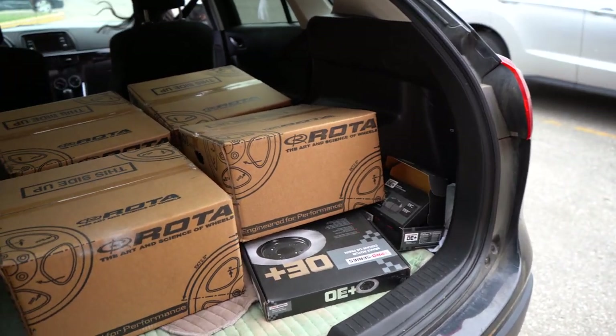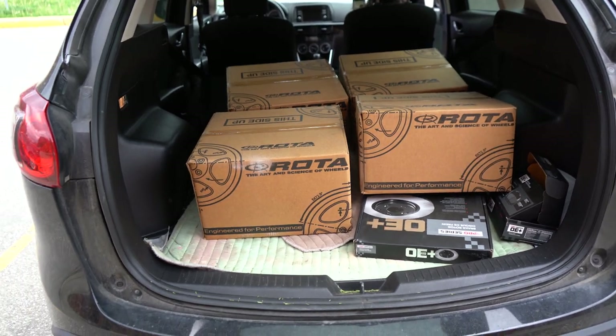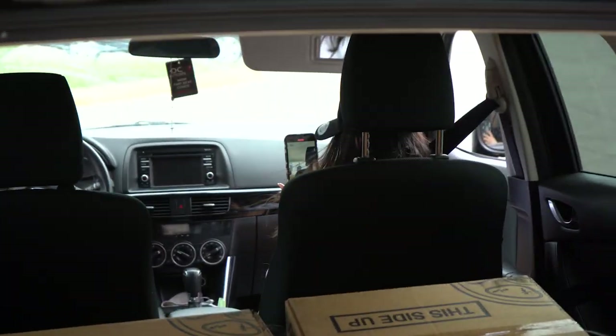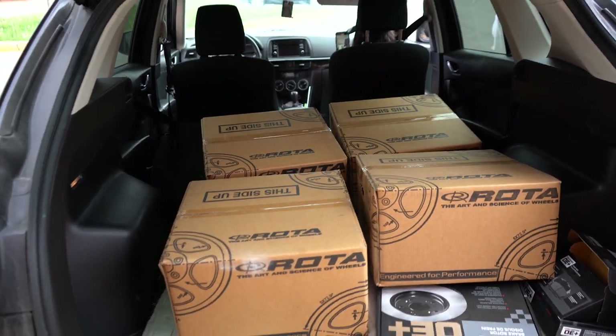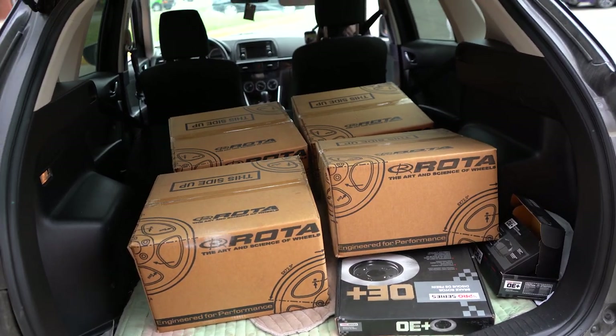It's a little windy out here, but as you can see the wheels are all loaded up. Big thank you to Mike for hooking this up — I'm super excited. These are going to look really good. I'm not showing you what they are exactly yet, so stay tuned.